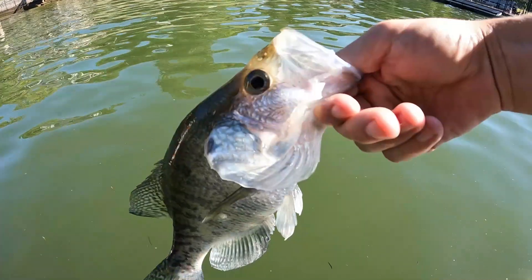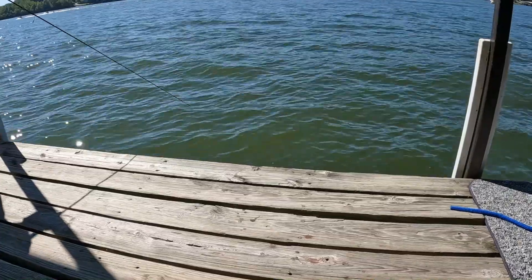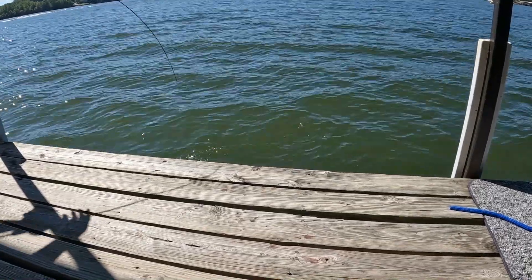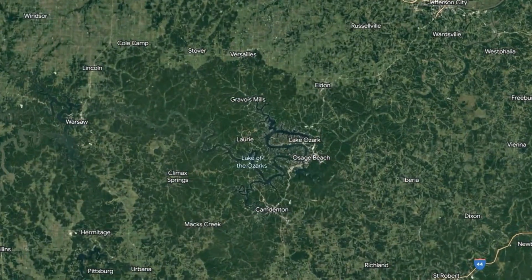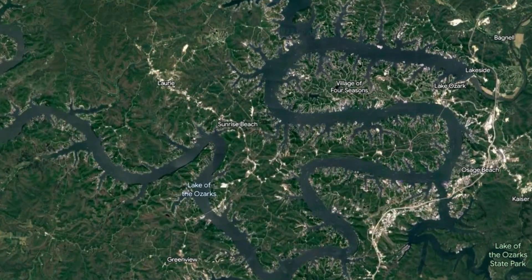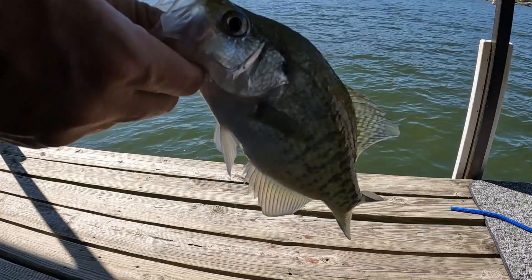Hey everybody, coming at you today with a crappie fishing report for Lake of the Ozarks. Fishing here lately has been very good and been picking up as we've been starting to get a little bit of a cool down. We're starting to get into more of an early fall bite as the days are getting a little bit shorter and temperatures are starting to drop. We're coming out of the 80s in the upper river arms and about 85 degrees down by Bagnall Dam, and we're having a lighter generation coming through the lake so it's not really pulling a lot of those fish out to the main lake areas as much.